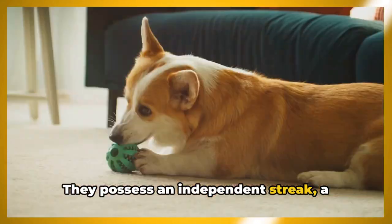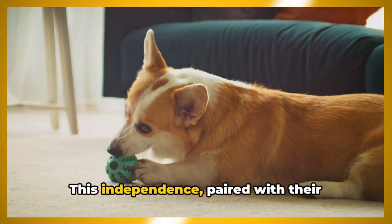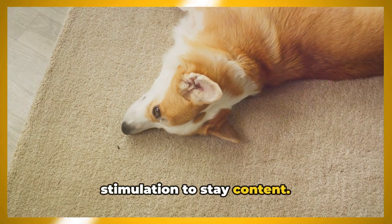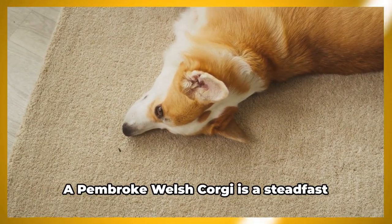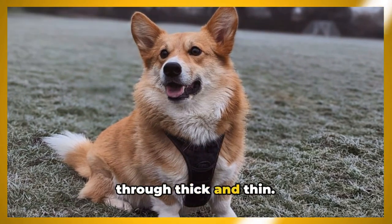They're intelligent and quick learners, often surprising their owners with their problem-solving abilities. They possess an independent streak — a trait that can be both endearing and challenging. This independence, paired with their intelligence, means they need mental stimulation to stay content. A Pembroke Welsh Corgi is also a steadfast companion who will stick by your side through thick and thin.